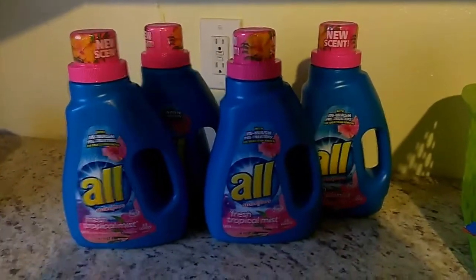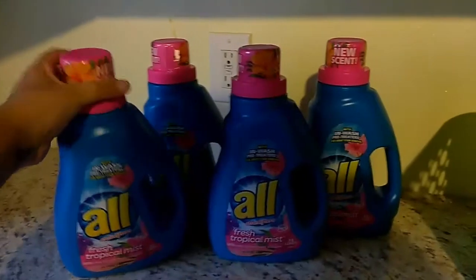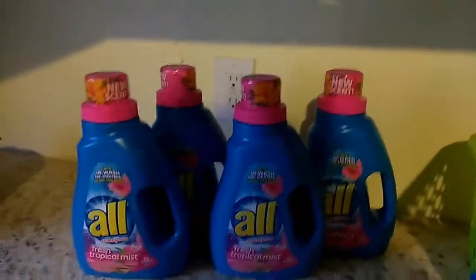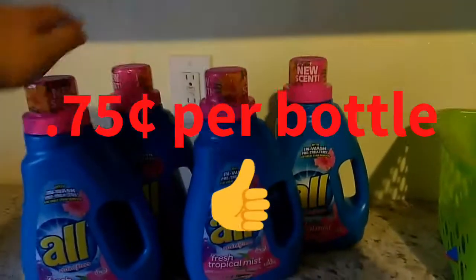Awesome, great deal. Shout out to my sister, because she's actually the one who took it off the shelf and was like, let me go and scan these, see how much they're ringing up — and sure enough, $1.75. So yeah guys, super great deal on All detergent, going to stock up. You can't beat $0.75 per bottle.